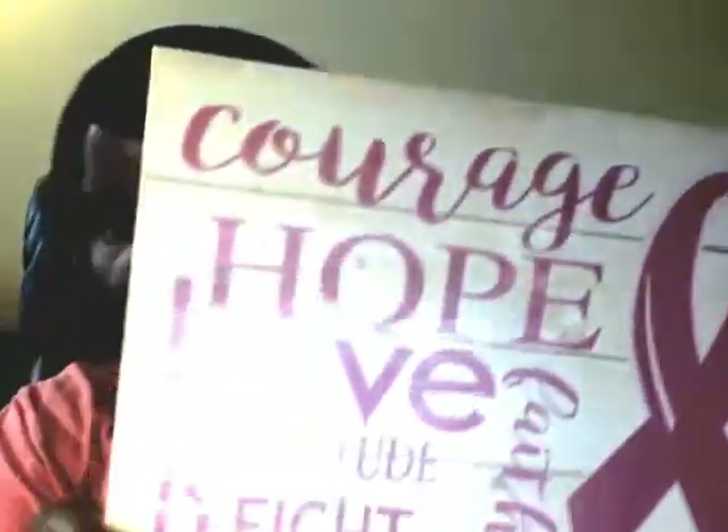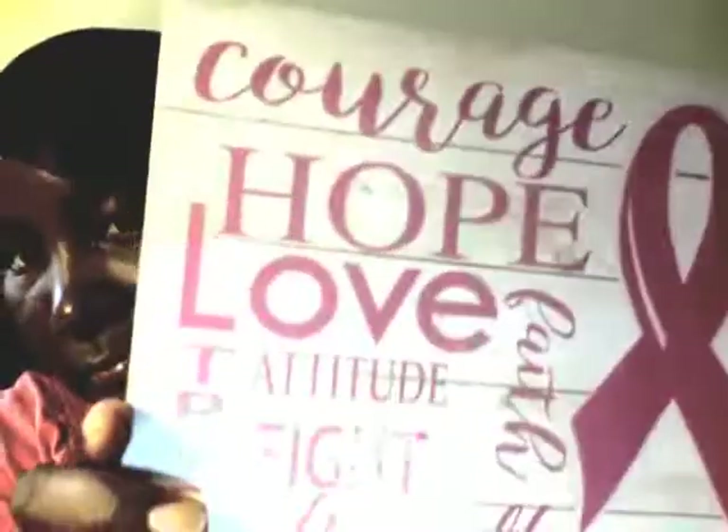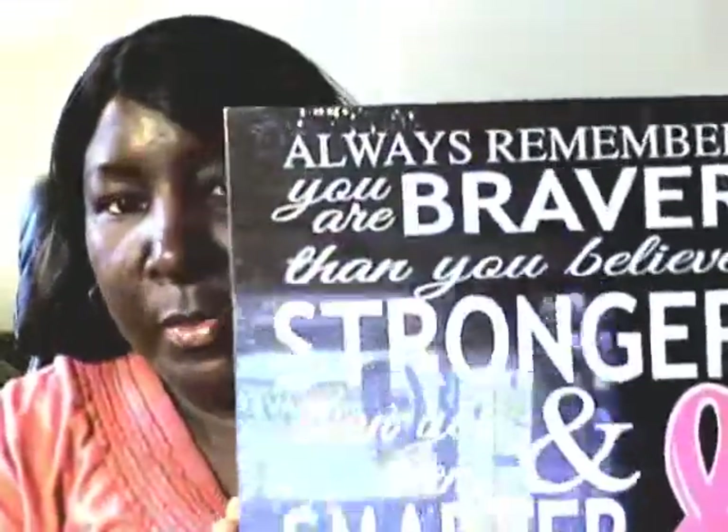This one is pink and white. The next one is in black and it says always remember you're brave, braver than you believe, stronger than you seem, and smarter than you think.